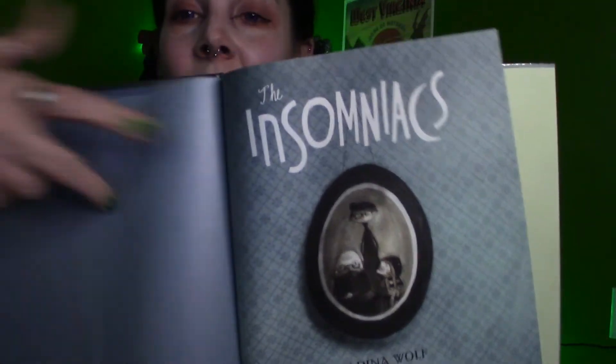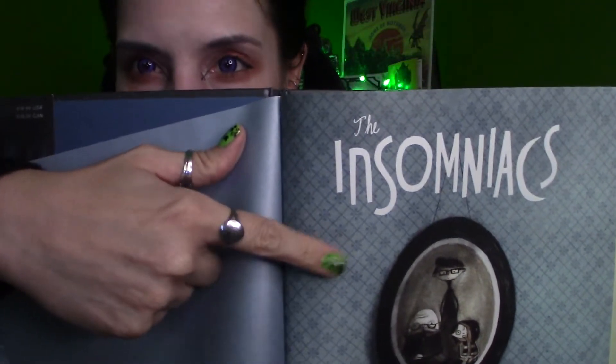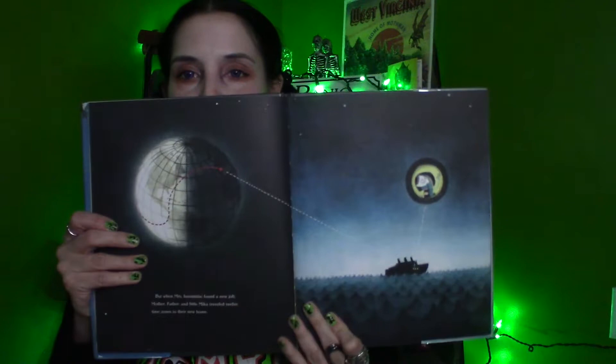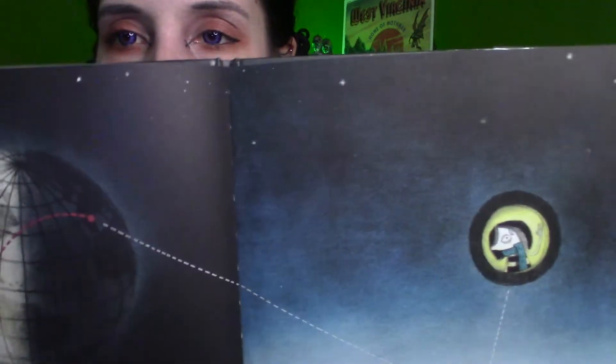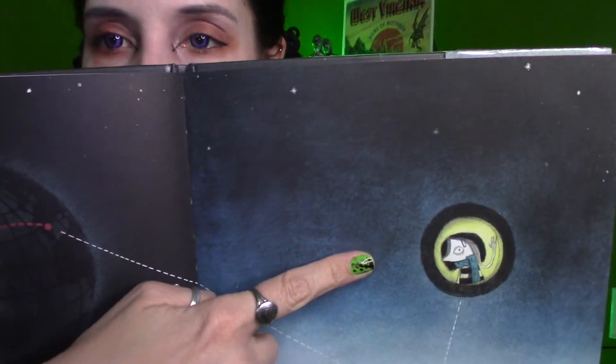Right on the first page, the title page, I get a very Coraline-y kind of feel. We have The Insomniacs by Karina Wolfe. The Insomniacs weren't always a night family, but when Mrs. Insomniac found a new job, mother, father, and little Mika traveled 12 time zones to their new home. Just look at this — look at the use of the darkness, and there's Mika, our first little taste of our family.